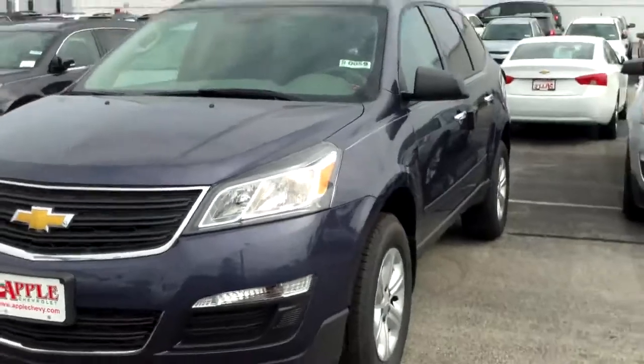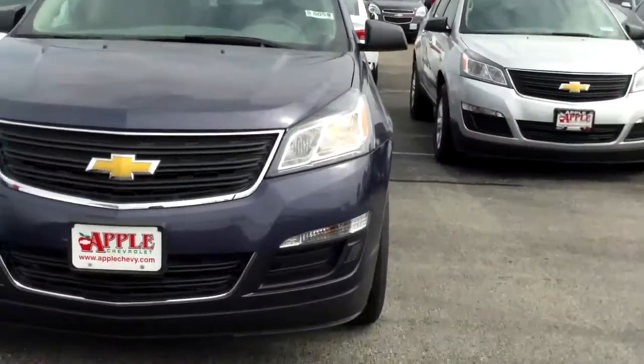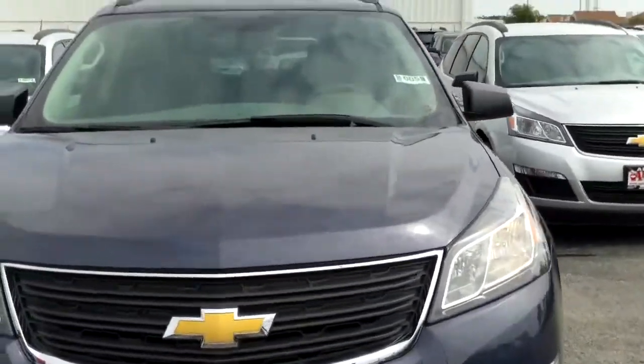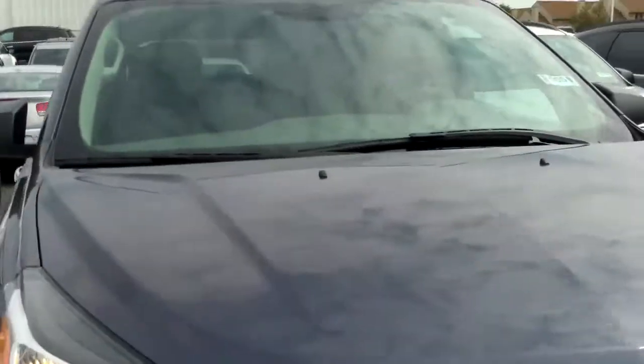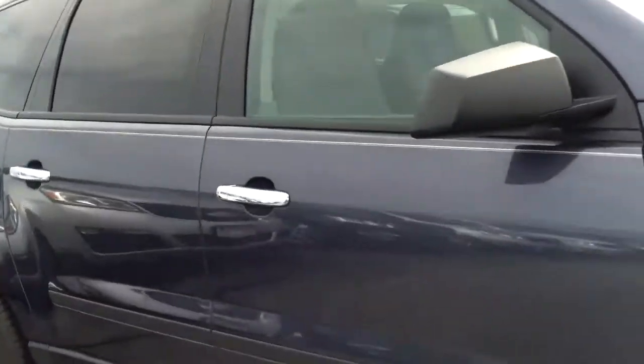Let's start at the front. As you can see, it's a beautiful blue — we call it Atlantis Blue. Very cool windswept headlights. This vehicle does have a 3.6 liter V6 engine, so plenty of power to take you wherever you want to go, as well as all the stuff that you have.